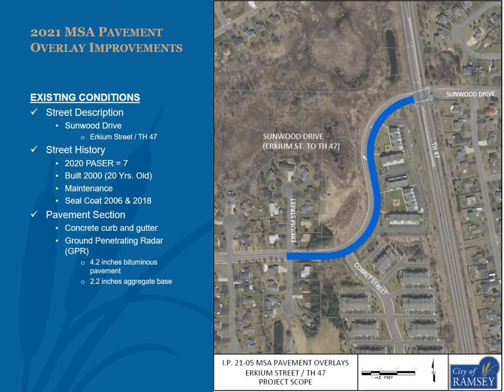Sunwood Drive between Urquiam Street and Trunk Highway 47 is shown in the exhibit. In 2020, this segment of Sunwood Drive received a PASER of 7. This segment was constructed in 2000 as an urban collector street with concrete curb and gutter. GPR data found an average of 4.2 inches of bituminous pavement and 2.2 inches of aggregate base on Sunwood Drive between Urquiam Street and Trunk Highway 47.